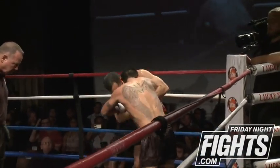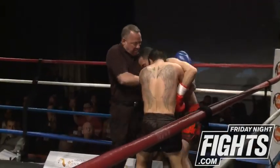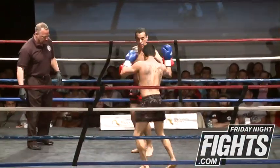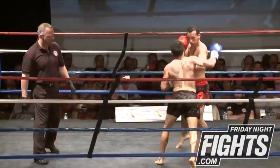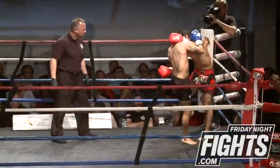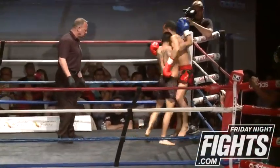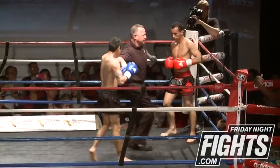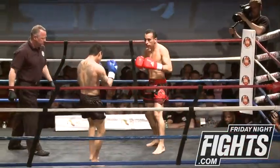Doesn't seem like Yousef has much of a clinch — could be a very big Achilles heel. Juan with very much a brawler type style, big opening, shooting off the outside with the hands.